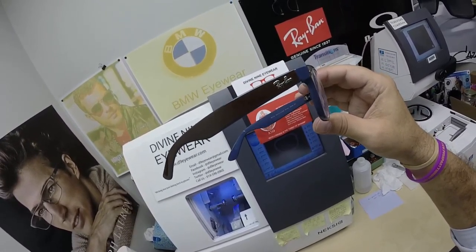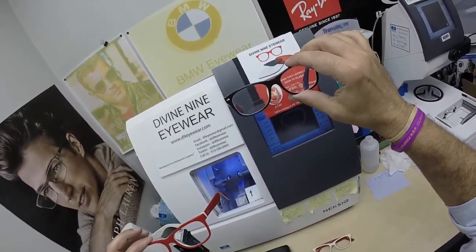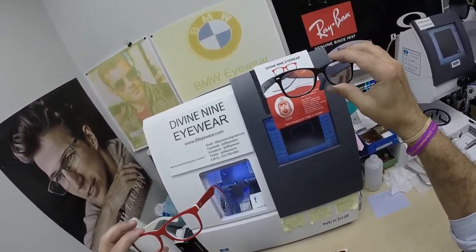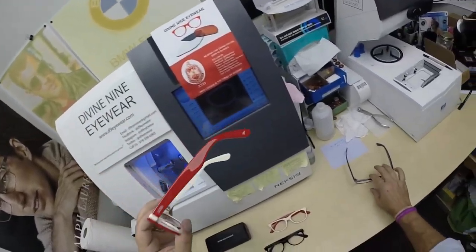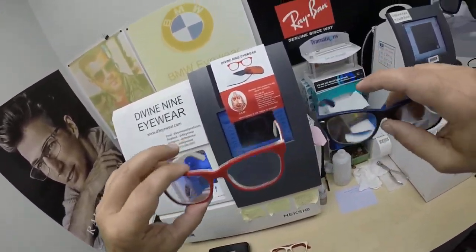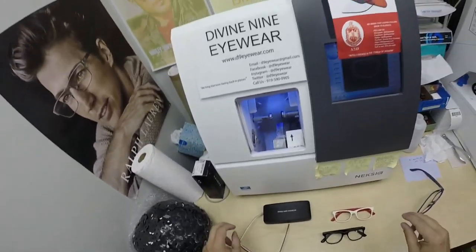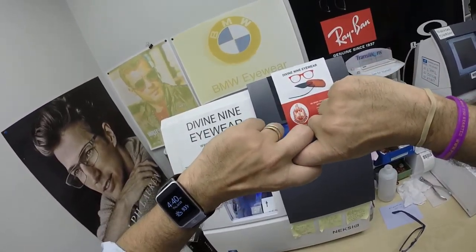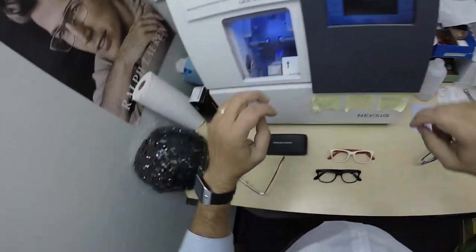You can go into any store in the country that has the Ray-Ban 2132 New Wayfarers — they come as sunglasses with the dark green lens, but you can try on any frame in 52, 55, or 58 to know exactly how these are going to fit. I also took the shield off the front because some people don't like that. These come with a three-barrel hinge — two on the temple, one on the frame front — and you put the screw in there. That's a three-barrel hinge.